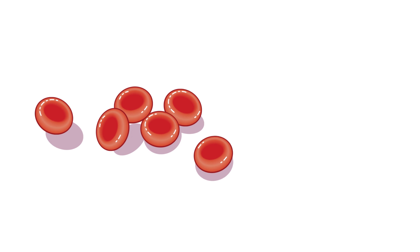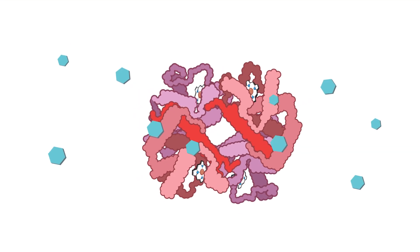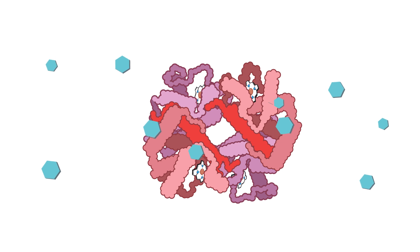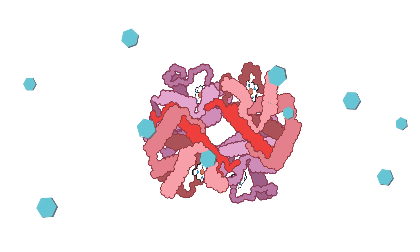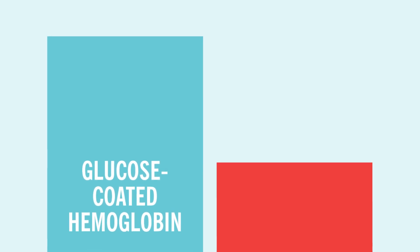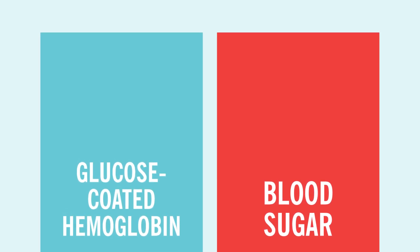And because red blood cells have an average lifespan of about three months, the amount of glucose attached to hemoglobin is an accurate representation of your blood sugar levels throughout that time period. The higher percentage of glucose-coated hemoglobin, or glycated hemoglobin, the higher your average blood sugar levels have been over the past few months.